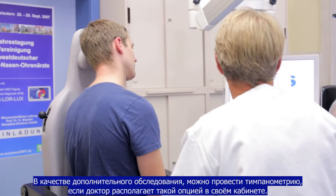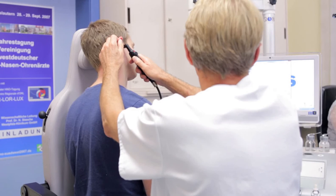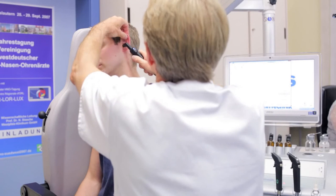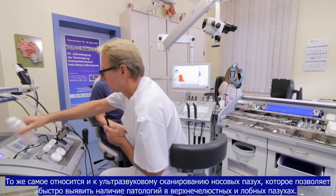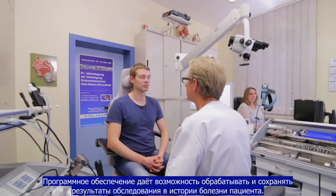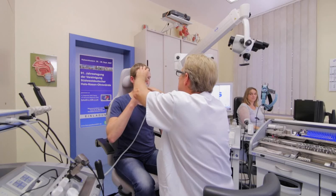Tympanometry is available at the workspace as an optional additional examination and can be done and documented in no time. The same applies to A-Scan ultrasonography, which allows a rapid assessment of maxillary and frontal sinus pathologies. By networking with radiology software, radiographs can be accessed and displayed in the treatment unit.